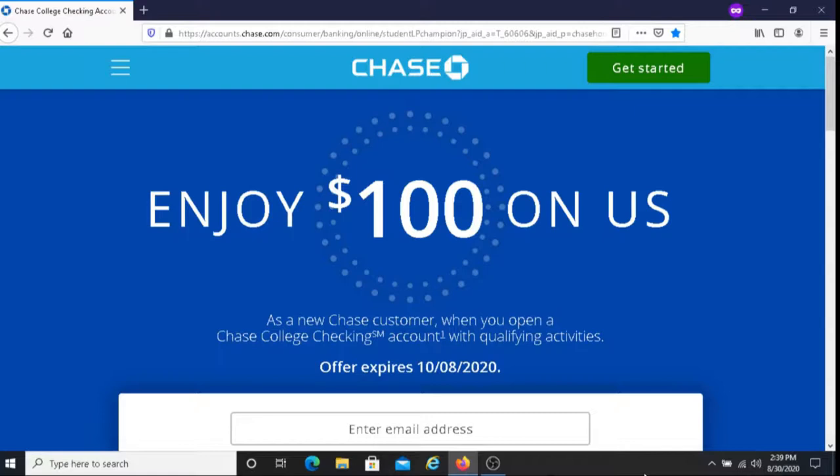After you graduate, you may be charged a $6 monthly fee. To avoid this $6 monthly fee, you must do one of the following: make a direct deposit to this account, or keep an average daily balance of $5,000 or more in your checking account.